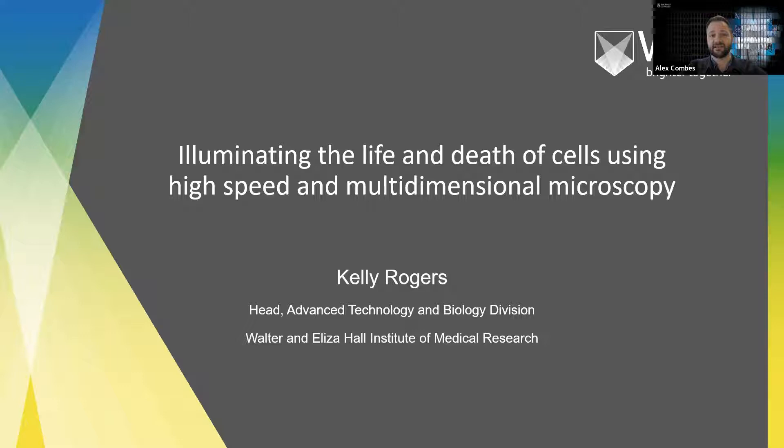Her research efforts to date have resulted in over 60 publications, many of these in really top-tier journals. In addition to those research efforts, Kelly's helped develop the microscopy and image analysis communities within Australia through organisations like Light Microscopy Australia, and internationally through teaching at microscopy workshops. So today we've got the pleasure of hearing Associate Professor Rogers' work in illuminating the life and death of cells with high speed and multi-dimensional microscopy. Thanks very much, Kelly, looking forward to your talk.